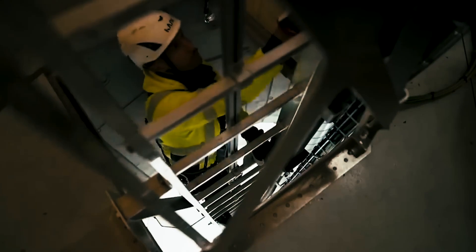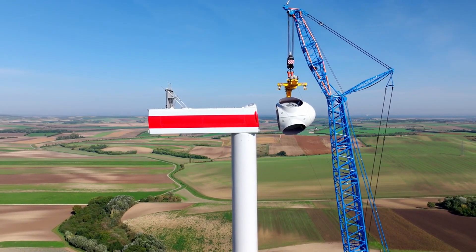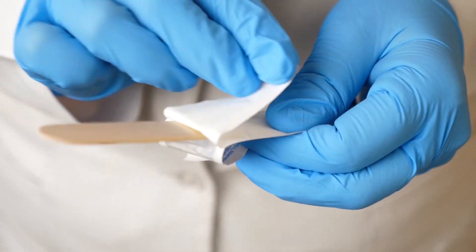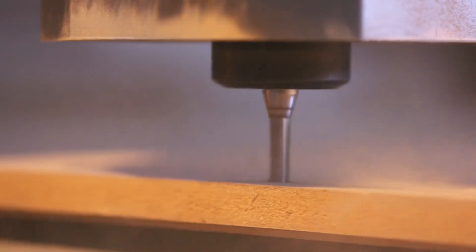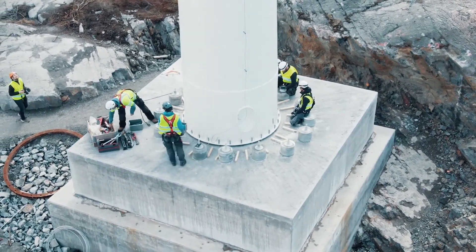As wind turbine towers are practically empty on the inside, there is opportunity to expand capacity by thickening the walls. A laminated wood material can provide greater strength per weight and greater strength per cost than steel equivalents. It is not just a superior option for today's towers — as turbines progress toward higher capacity and taller towers, the benefits of wood grow even more.